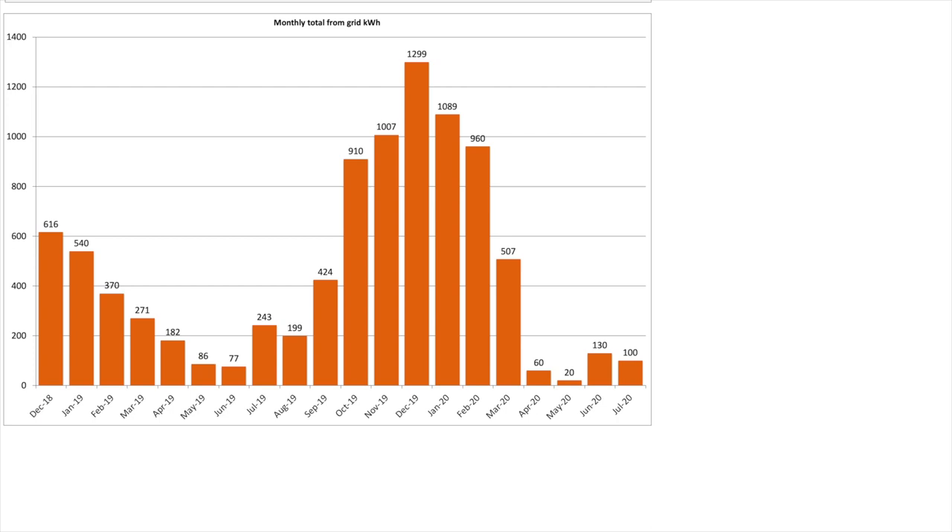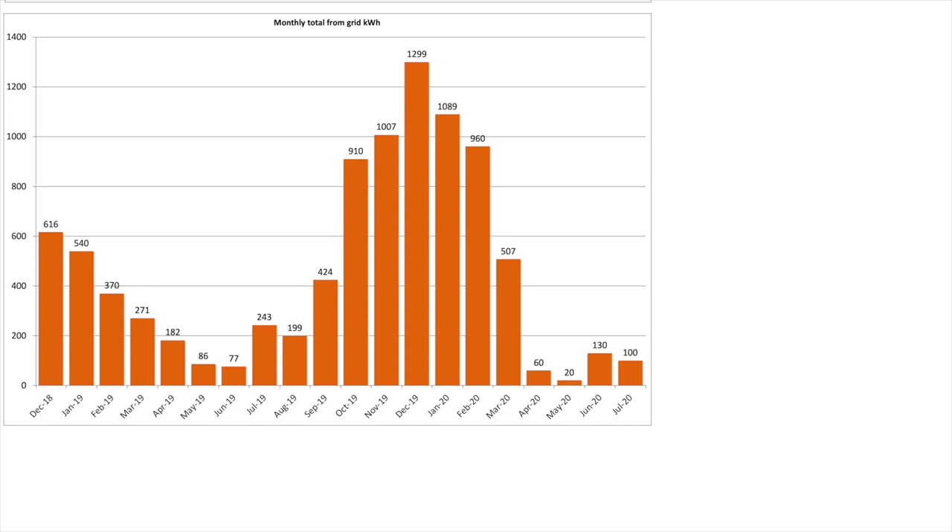Scrolling down to look at the pull from the grid over the month, we used 100 kilowatt hours. As mentioned earlier when we looked at the day-by-day, 34 kilowatt hours was used when we charged the Tesla. The remaining 69 kilowatt hours would have been used by the Powerwall and/or house when it was in cost-saving mode on those poor solar generation days.